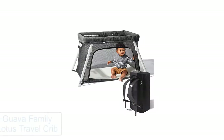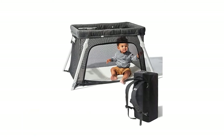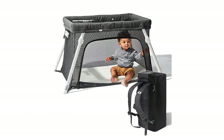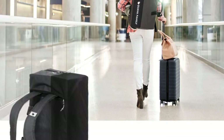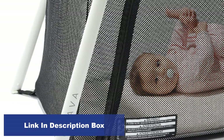Number 3: Guava Family Lotus Travel Crib. The bed is reliable for children with an increased margin for safety and gives you quality for your kids. The different rigidity of the sides helps the correct formation of the child's posture and provides good rest during sleep. Independent springs dampen vibrations from movements and eliminate squeaking when the child rolls over.